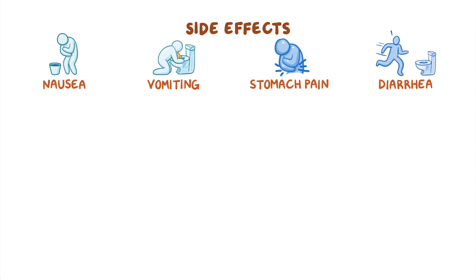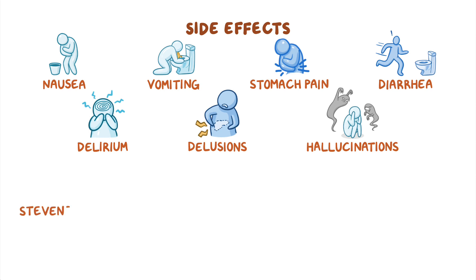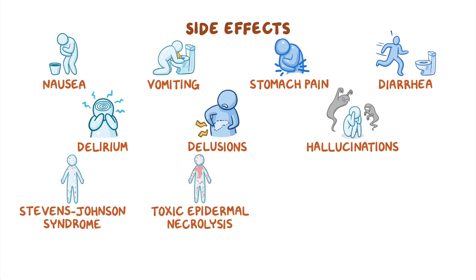Less commonly, antiviral medications for influenza can cause neuropsychiatric symptoms, such as delirium, delusions, and hallucinations. In addition, some clients can develop serious hypersensitivity reactions, such as Stevens-Johnson syndrome, toxic epidermal necrolysis, and erythema multiforme.